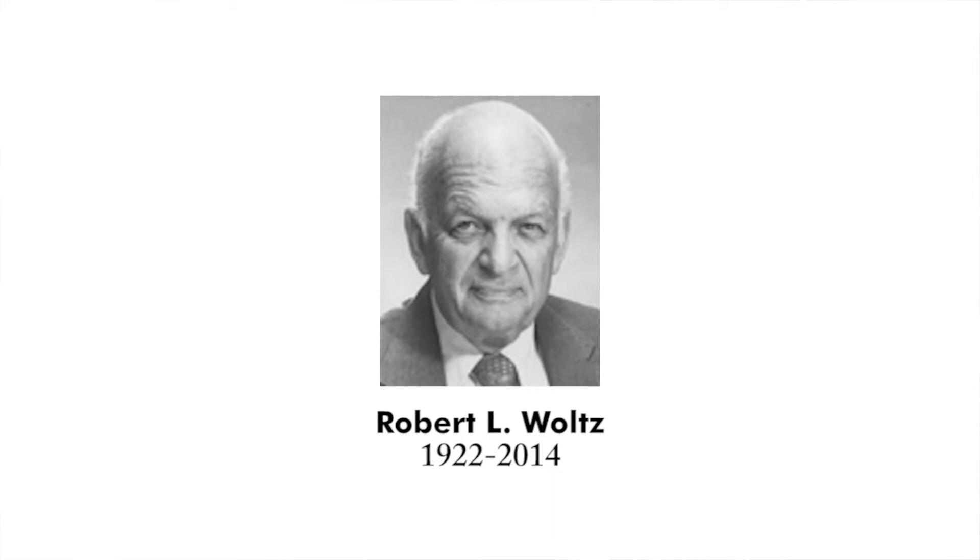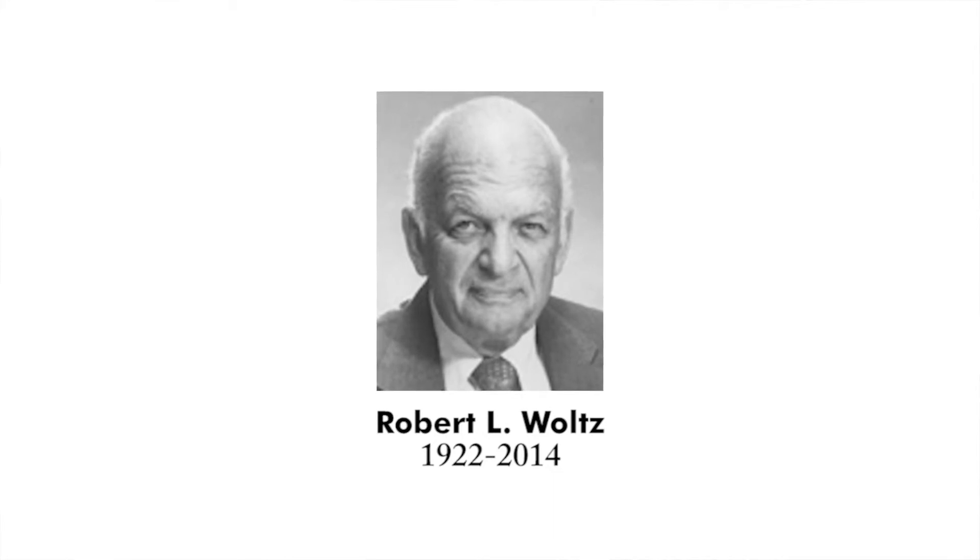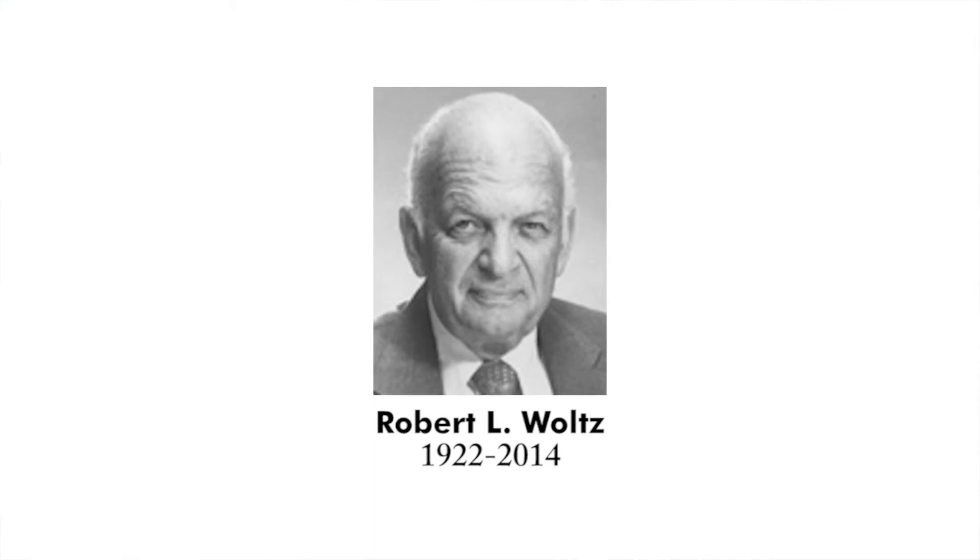Robert L. Woltz, one of the founders of SPIE, the International Society for Optics and Photonics, passed away recently at the age of 92. He served as the society's third president and spent more than a decade on its board of directors. After co-founding SPIE in 1955, Woltz worked for many years to establish new chapters of the society nationwide and helped it expand into other countries. Woltz remained active with SPIE until his death. In 1970, he established Robert Woltz Associates, Inc., which focused on designing and producing specialized photonic products. He is survived by his wife and three children.